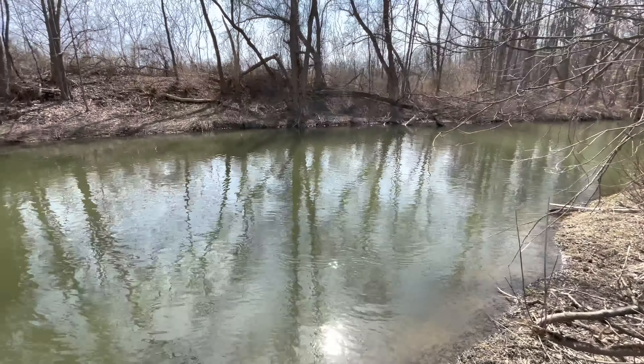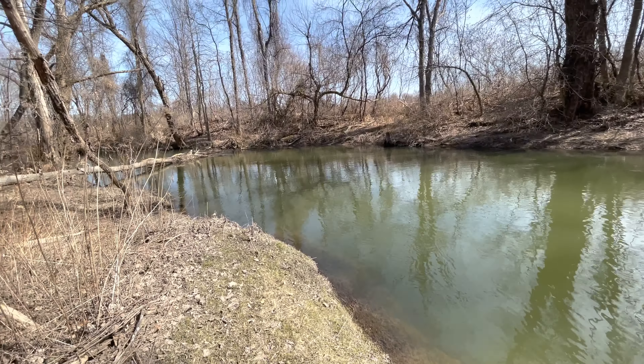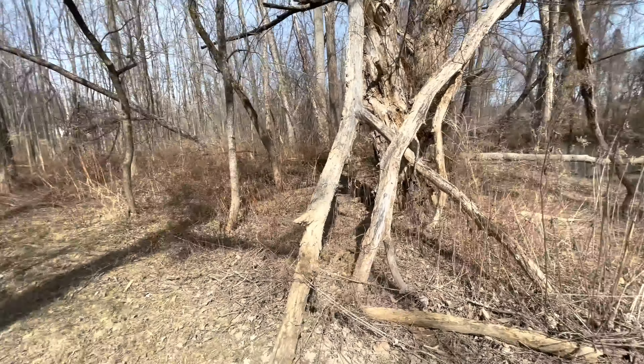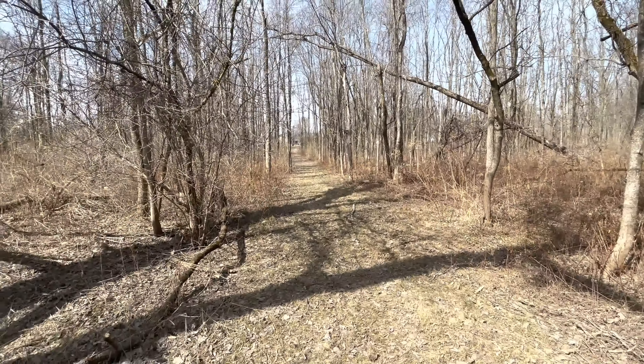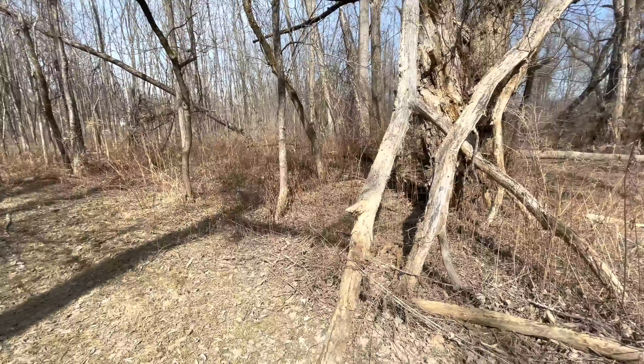We just made it back to the creek here — Chittenango Creek. There's 215 feet of frontage, as I mentioned earlier, and it's 4,545 feet all the way back. Let me just turn around and show you what it looks like — there's the road way up there.